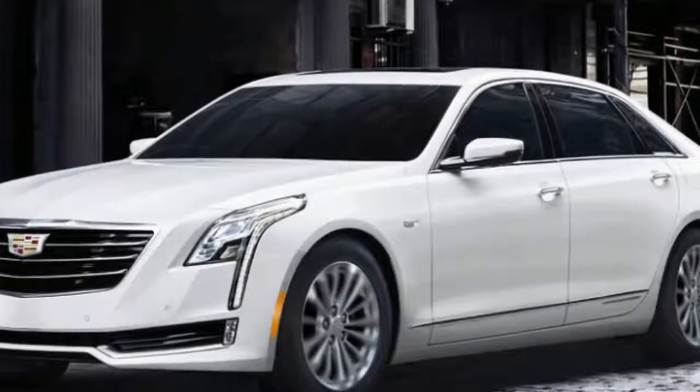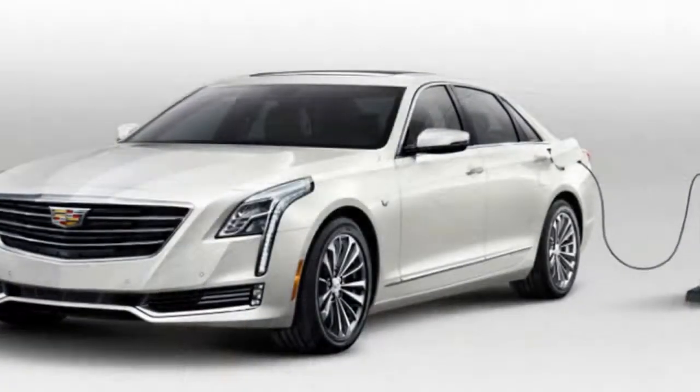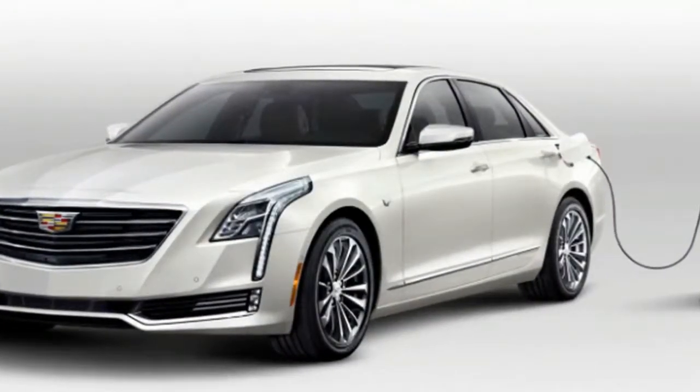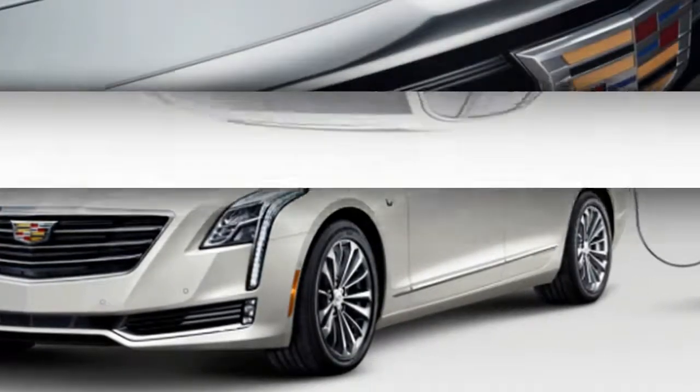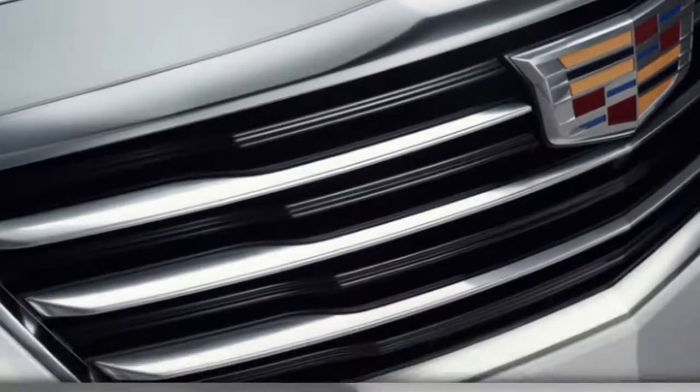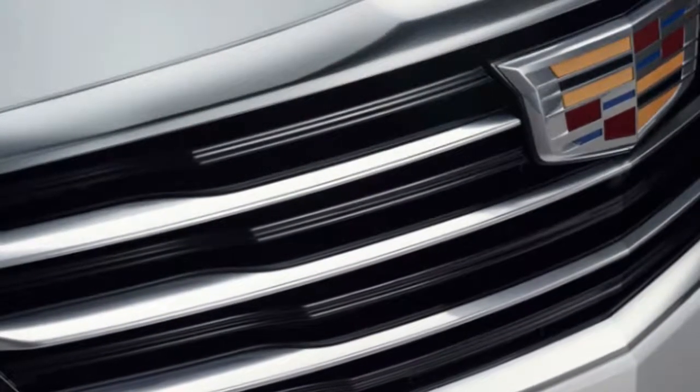Associate Editor Joel Stocksdale: Of all the different CT6 variants available, the CT6 PHEV is simply the one I would pick. Why? Because the hybrid powertrain finally delivers on the quiet, refined driving experience I want from a flagship luxury car.